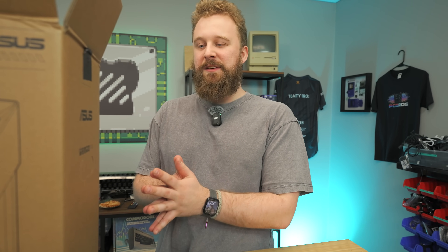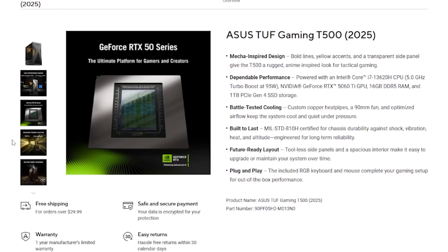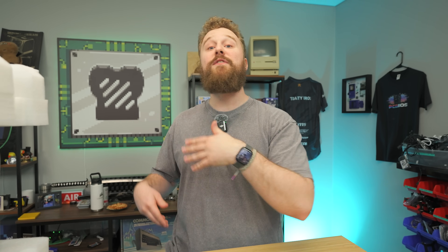Shout out to Asus TUF for sending over this pre-built gaming PC — the T500 gaming desktop. It comes with a 5060 Ti and an i7 laptop CPU. More specifically, the laptop CPU is an i7-13620H, which is a 10-core, 16-threaded processor. Asus is pretty excited about this because it's a way for them to keep costs down so you can get a pre-built with the 5060 Ti but with a lesser CPU, though we do have some obvious concerns about that.